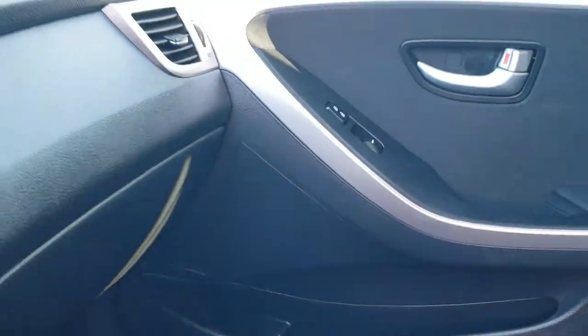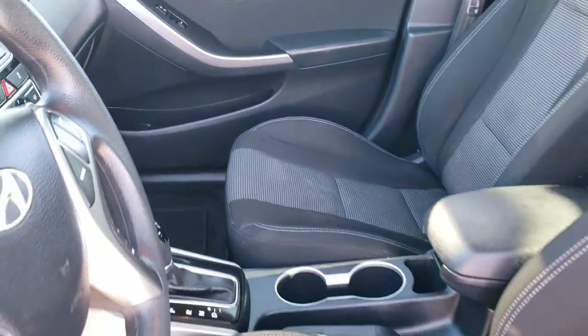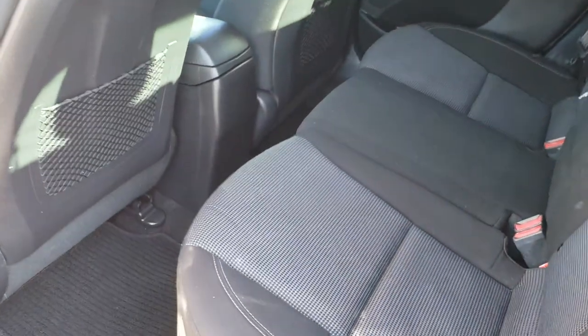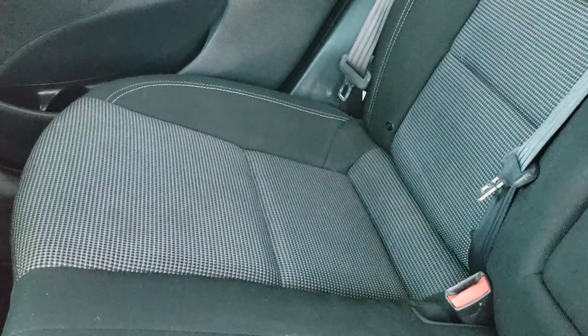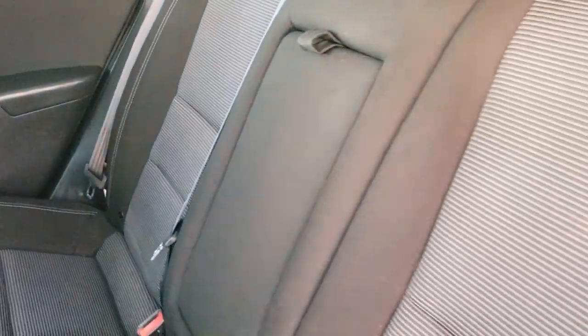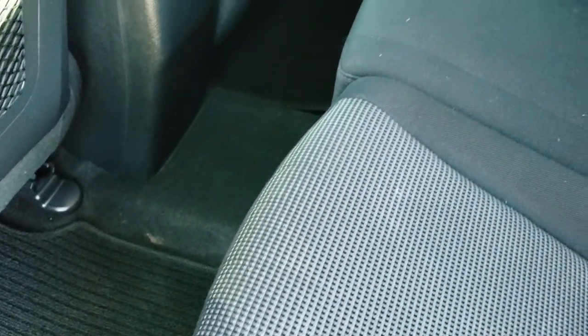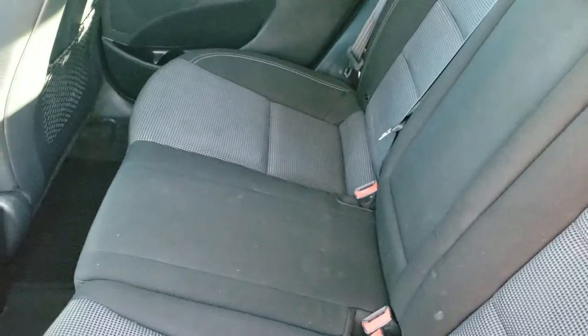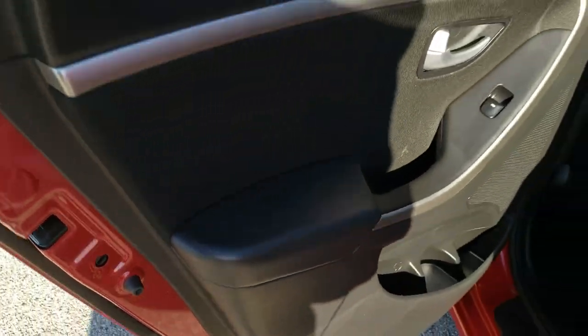We'll take a quick look at the back seats and then check out under the hood. The back seats are just as clean as the front seats — no rips or tears back here. It does have the LATCH child safety system. Factory floor mats back here as well. Carpeting is in nice shape, and these seats do fold down for extra storage. You do get child safety locks on the back doors.